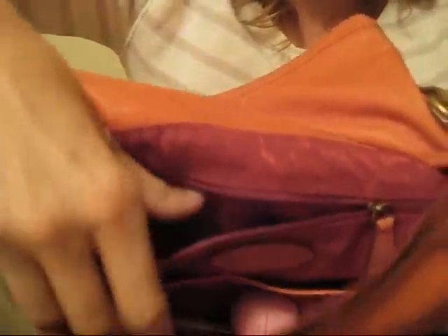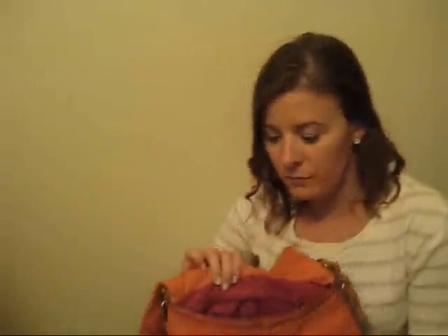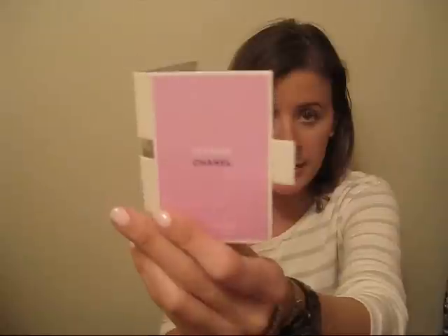In the zippered part — I just got back from traveling, I went to Newfoundland, so bear with me, there might be some random things in here. I have a sample of Chanel's Chance, the pink kind. It smells really good, kind of floral but sporty at the same time.